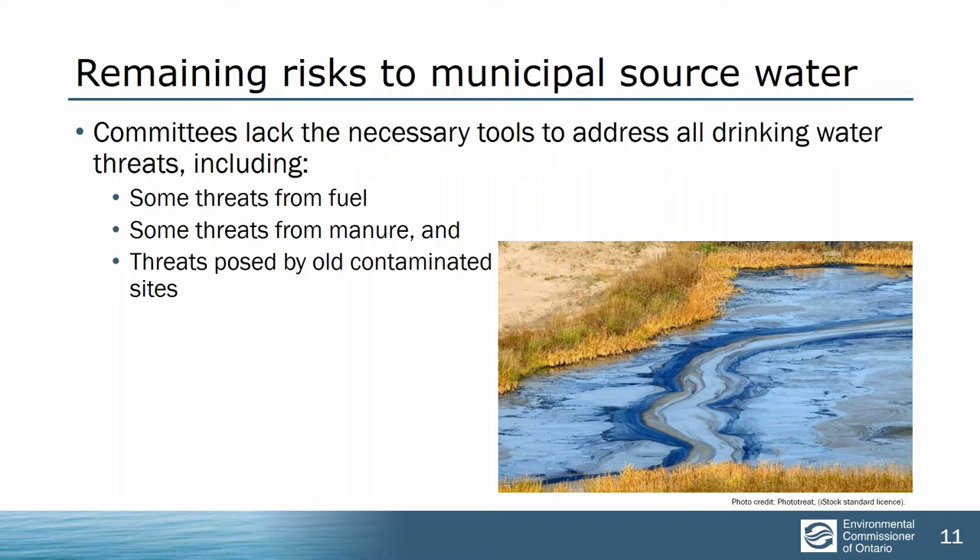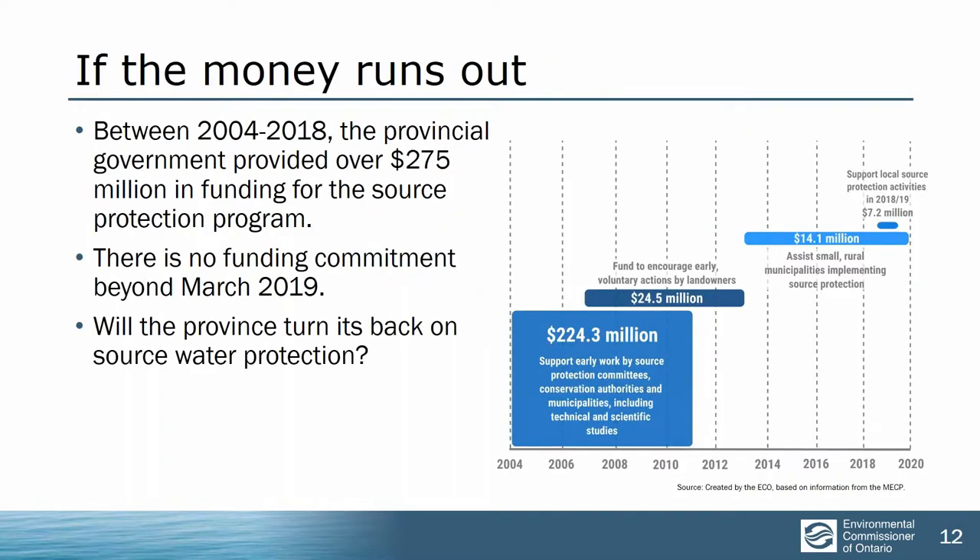Even on municipal drinking water, the sources are not fully protected. Committees lack the necessary tools for at least some threats including fuel, which can badly contaminate drinking water for a very long period of time, and manure, which was the source of the problem in the Walkerton tragedy itself. The biggest problem is that it looks as if the money is going to run out. The original trigger for the Walkerton water crisis was deep budget cuts by the provincial government and it appears the government is not planning to provide any funding for source water protection after this fiscal year.